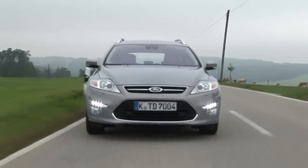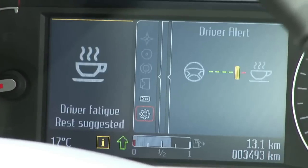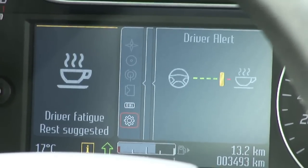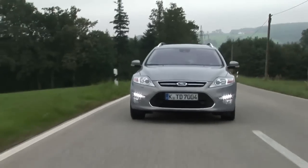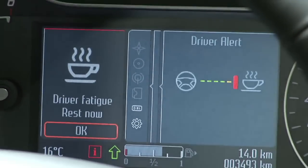First of all you get a text message in the instrument cluster plus a chime to let you know your concentration levels are flagging. If you carry on driving erratically, a second hard warning will appear. The driver has to acknowledge this by pressing a button. Then it really is time to park up, take a break, grab a coffee, or better still, change drivers.